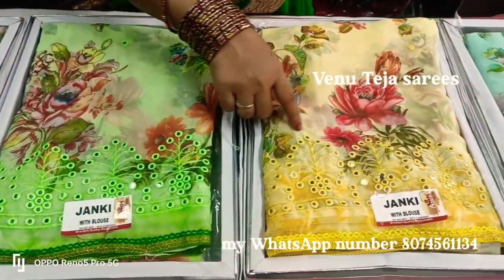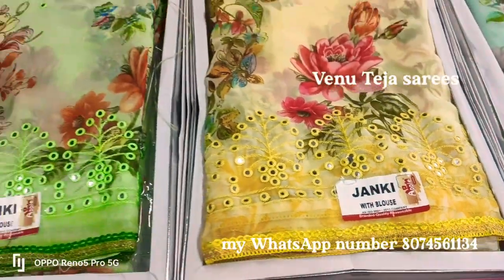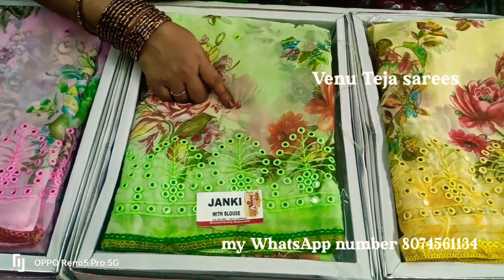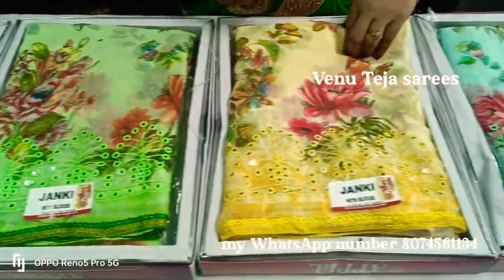Yellow color combination with red color matching. The color matching is very good. Last one is Parrot Green color matching. Baby Pink color matching — the color matching is very good.